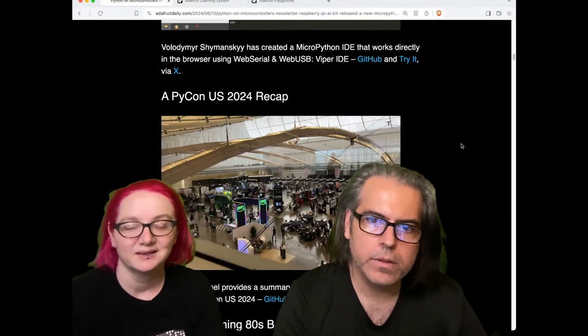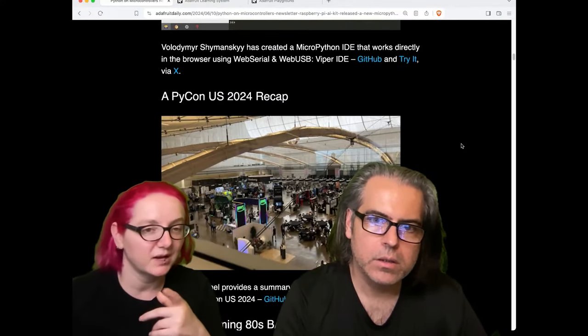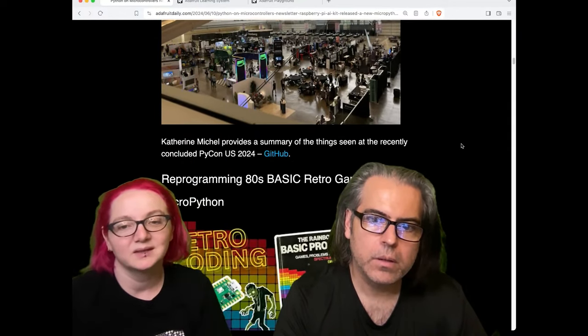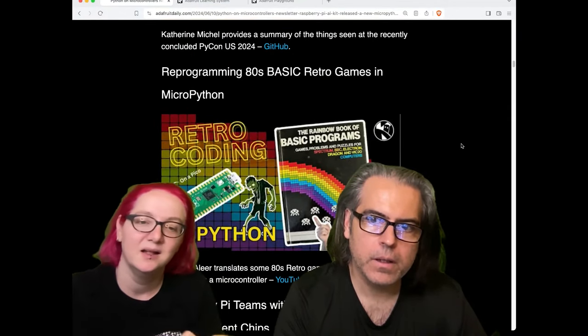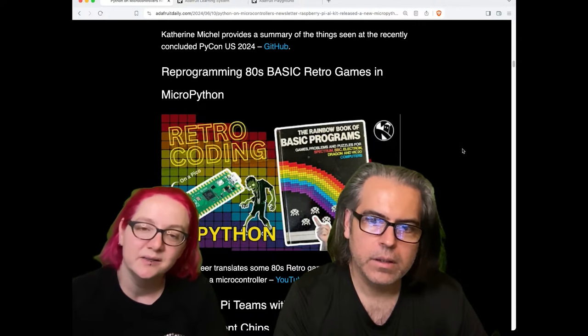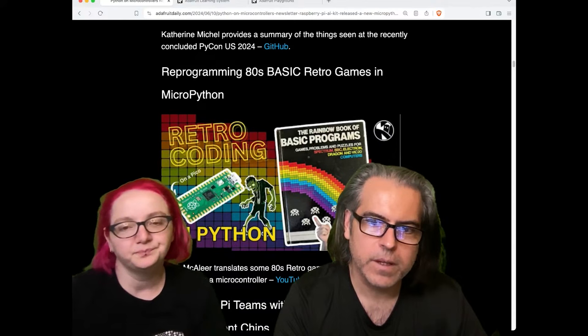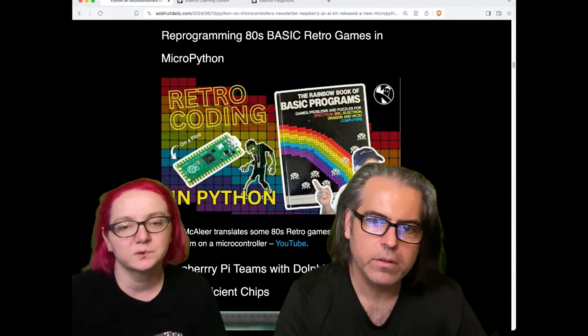There's a PyCon 2024 recap. Videos are not up yet, but once they are, we will let you know. There's also some retro programming in Python — a really neat YouTube video where Kevin translates some 80s retro games into MicroPython and runs them on a microcontroller.